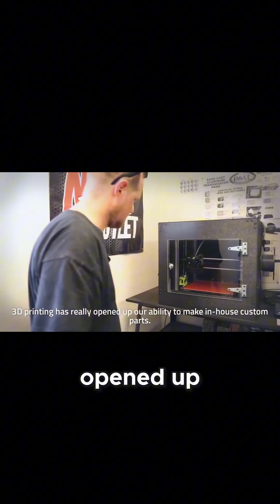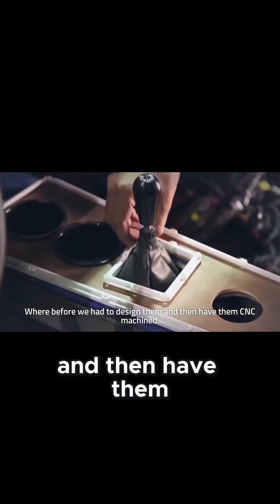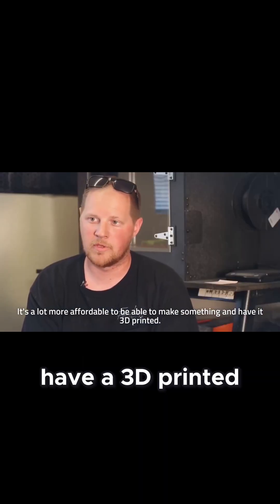3D printing has really opened up our ability to make in-house custom parts. Before, we had to design them and then have them CNC machined, where it's a lot more affordable to be able to make something and have it 3D printed.